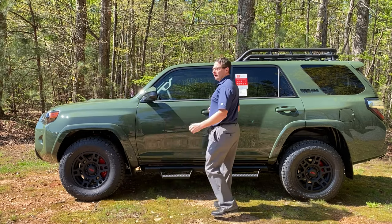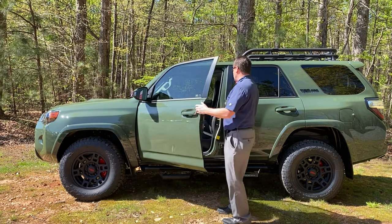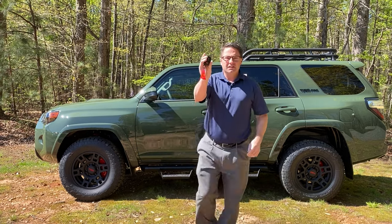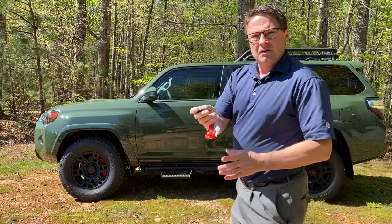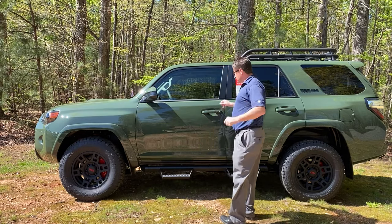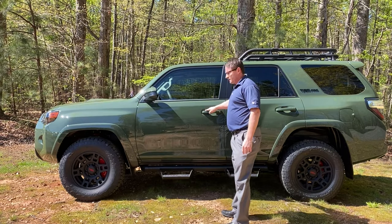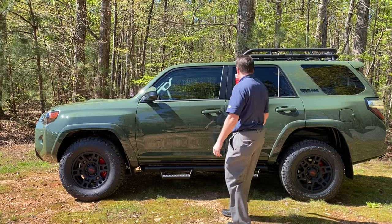It has a smart key push button start, so you can use this smart key right here - walk up to the car, it automatically unlocks it, and locks it just like that.